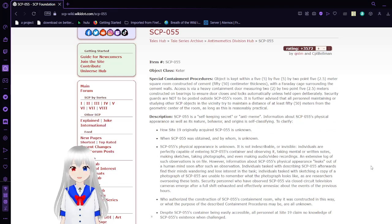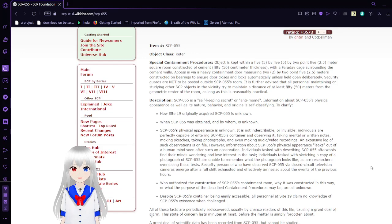Special Containment Procedures. Object is to be kept within a 5x5x2.5 meter square room constructed of cement, 50cm thickness, with a Faraday cage surrounding the cement walls. Access via a heavy containment door measuring 2x2.5 meters, constructed on bearings to ensure the door closes and locks automatically unless held open deliberately. Security guards are not to be posted outside SCP-55's room. All persons maintaining or studying other SCP objects in the vicinity should try to maintain a distance of at least 50 meters from the geometric center of the room, as long as this is reasonably practical.